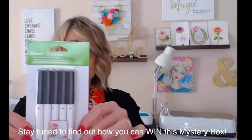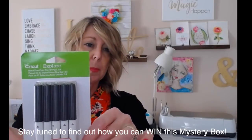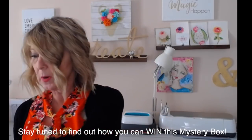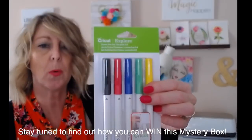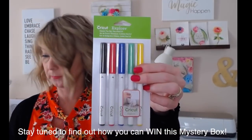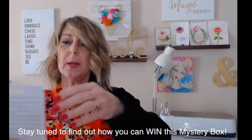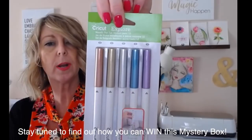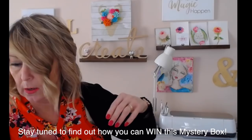First off we have the 10-pack of fine point pens in black — these are point fours. We have the classic pen set, also point fours, so those are going to be fine points. We have the metallic pen set — these are 1.0, so they're going to be a little bit thicker, but they are the metallics.